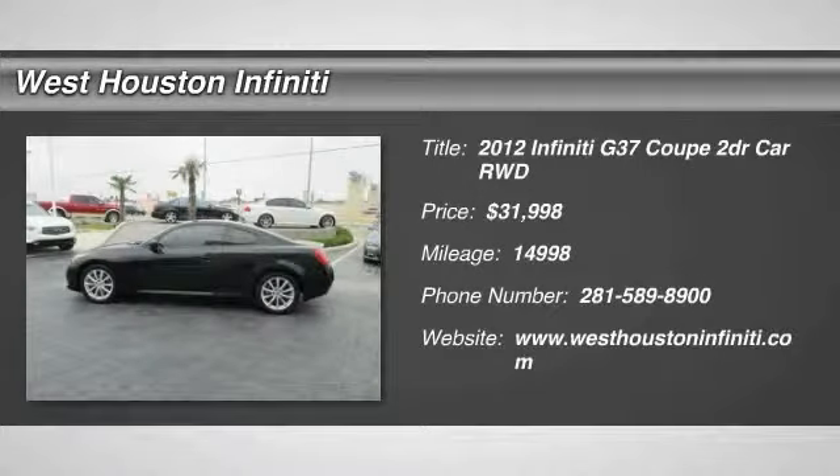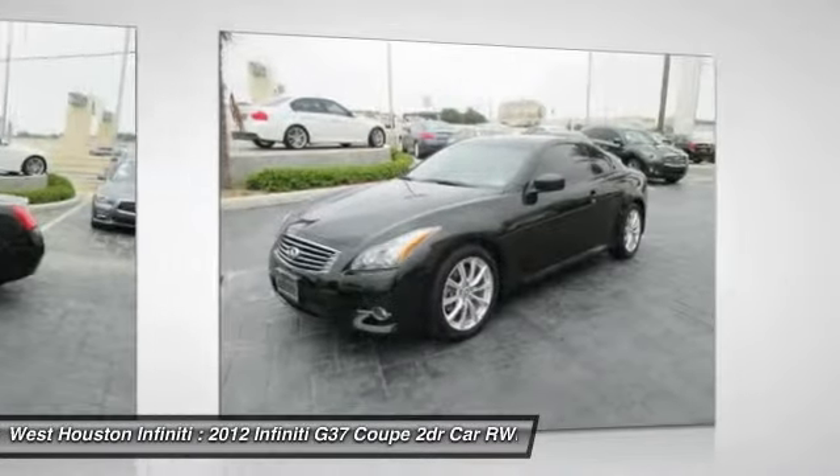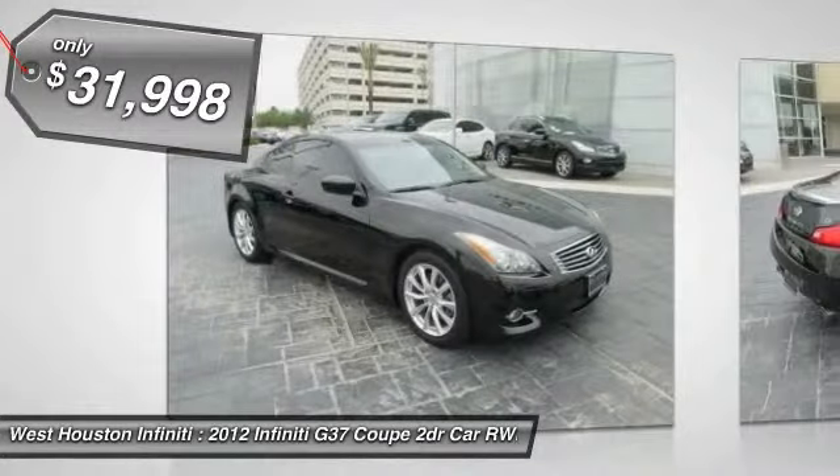The 2012 Infiniti G37 — a deeper level of performance, a new level of exhilaration. The car is blistering quick, yet returns 21 miles per gallon overall, and is priced below $35,000.